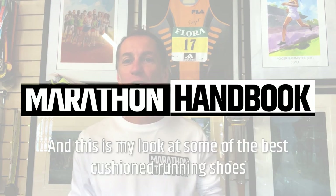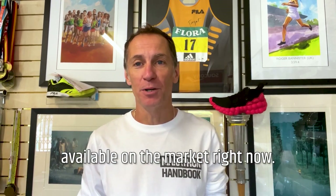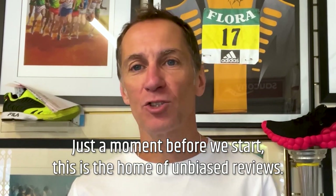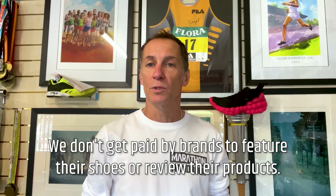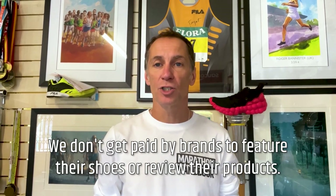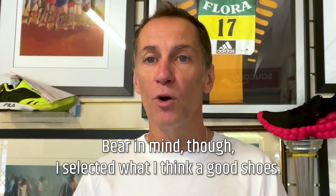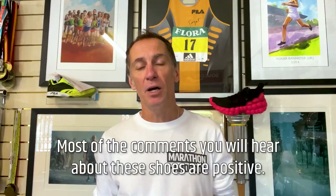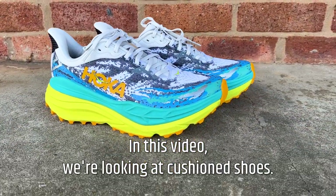Hi, I'm Paul, the Running Shoe Guru. This is Marathon Handbook, and this is my look at some of the best cushion running shoes available on the market right now. Just a moment before we start — this is the home of unbiased reviews. I'm simply selecting my personal choices. We don't get paid by brands to feature their shoes or review their products. If I don't like an aspect of a shoe, I'll tell you about it. Bear in mind though, I've selected what I think are good shoes.